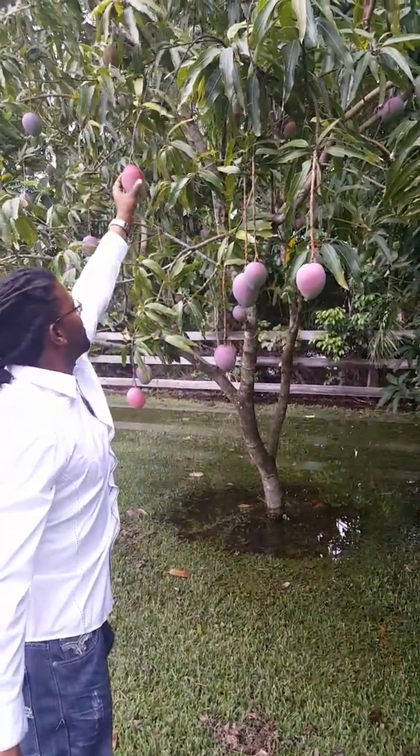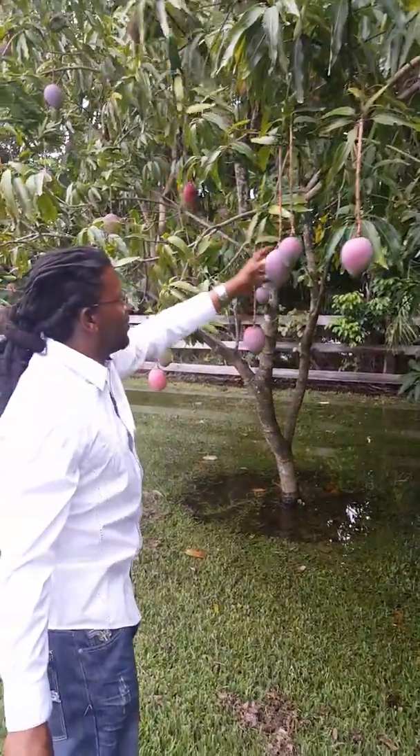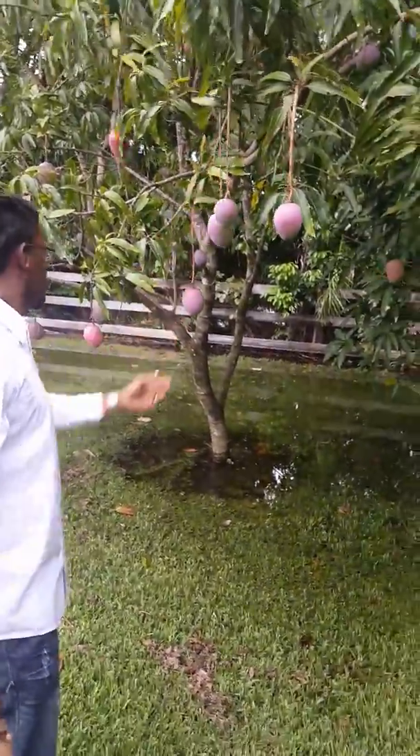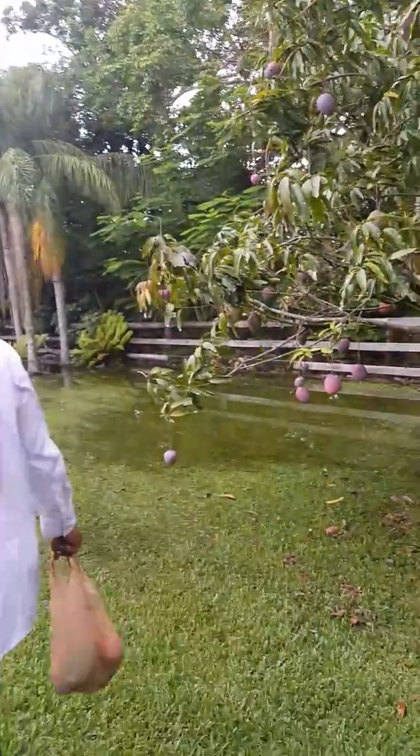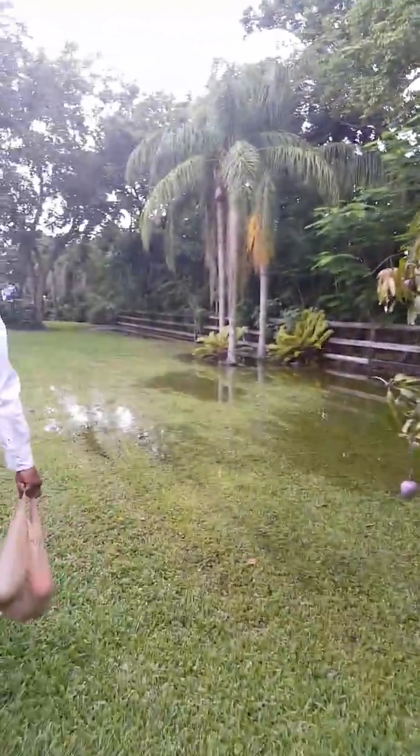Yeah. It's a pretty mango. Oh, that's a tiny one, no. All right, guys, we're going to walk again back over here and give you guys a different view of the tree.